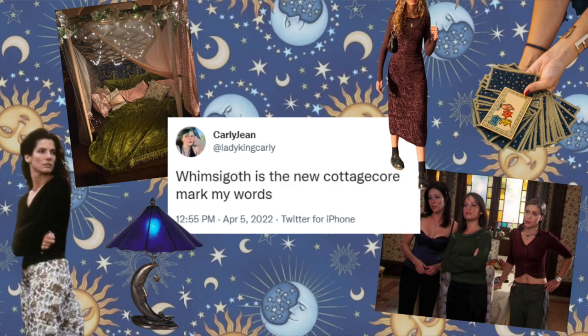So today we're doing whimsy goth, which is basically like a 90s witch kind of aesthetic. I did do a video where I showed off outfit ideas for a 90s witch vibe, but since the term whimsy goth is popping up a lot lately, I thought I'd do a video totally dedicated to how to build a whimsy goth wardrobe.